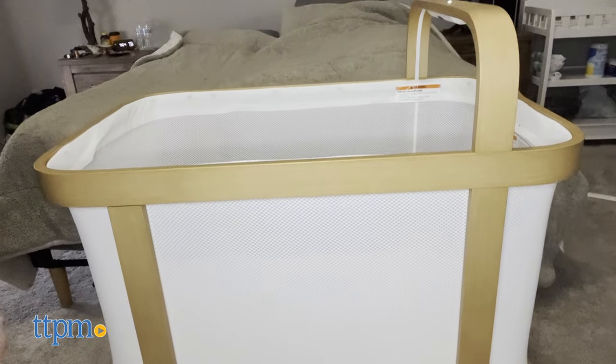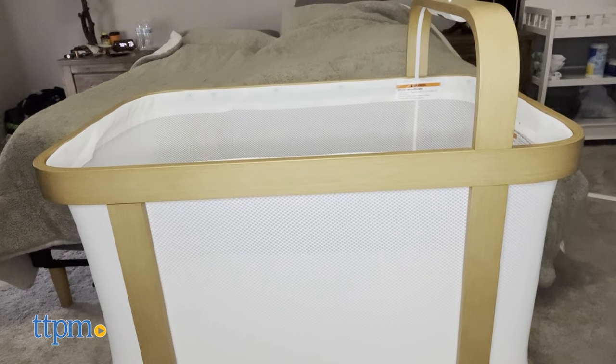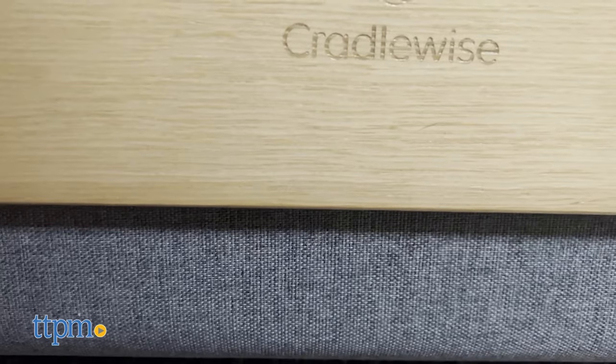The crib auto bounces, which means once you start the bounce it continuously bounces until it stops using the crib's unique app. I love how loud the sound machine is and how you can create your own sounds that work best for your child.